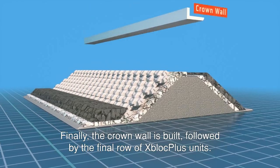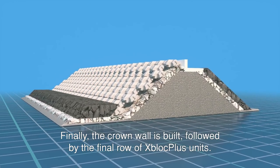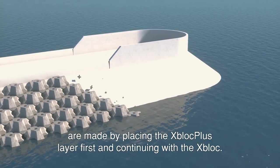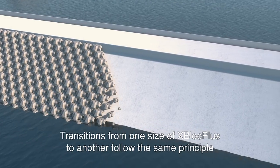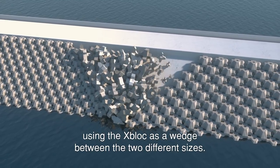Finally, the crown wall is built, followed by the final row of X-Block Plus units. Transitions between the X-Block Plus and the X-Block are made by placing the X-Block Plus layer first and continuing with the X-Block. Transitions from one size of X-Block Plus to another follow the same principle, using the X-Block as a wedge between the two different sizes.